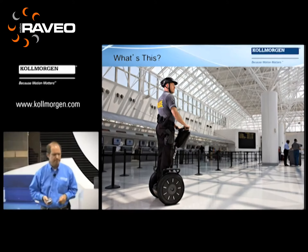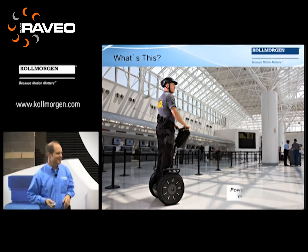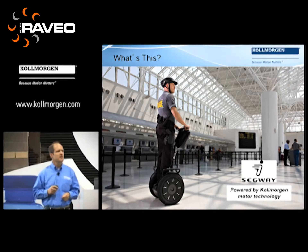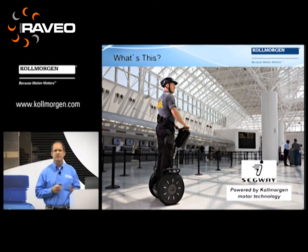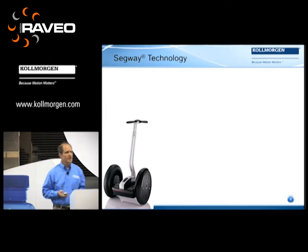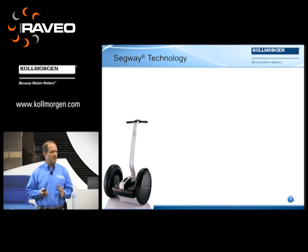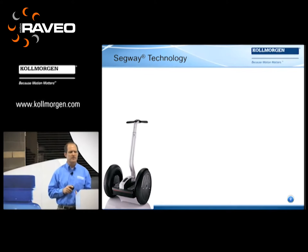So what's this? This is the Segway. But few people know that the Segway power transmission was designed and developed by Cole Morgan. We designed a specific motor capability to go into the Segway human transporter. It was a really challenging application because it combined a couple of key elements that are not typical of all applications.